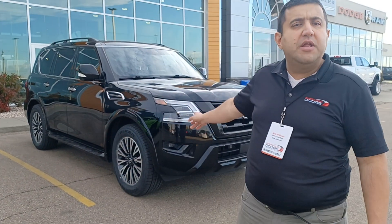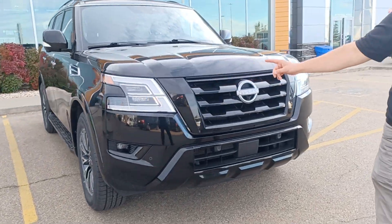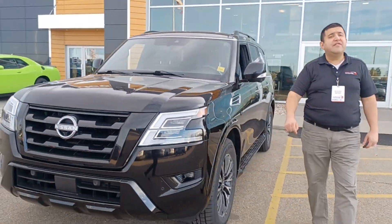Hey honey, I'm Nizar, here with Dodge. Thank you for your interest to do business with us. I have behind me here a black 2022 Nissan Armada SL, all-wheel drive, seven-seaters.